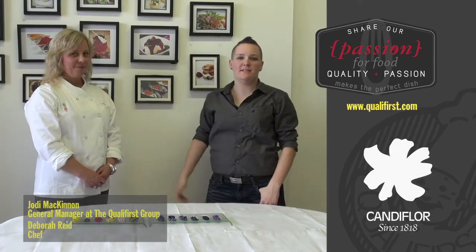Hi, I'm Joanie McKinnon, General Manager for Quality First Foods, joined by Chef Debra Reed, and today we're talking about Candy Flore.